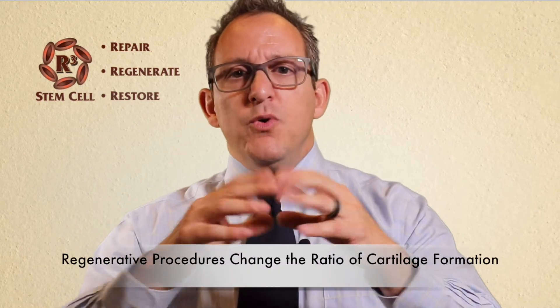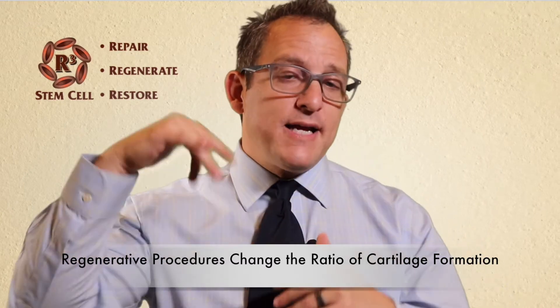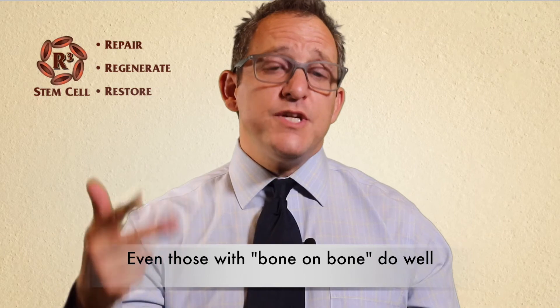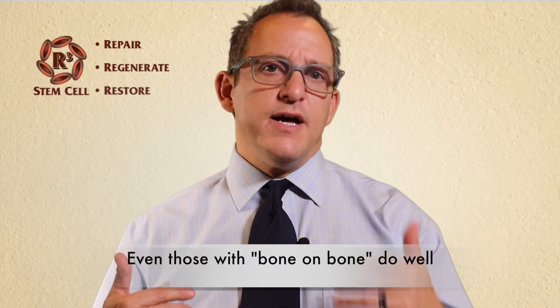We have plenty of x-rays pre and post stem cell therapy in the knee that show some increased joint space. There's no healing or cure for arthritis with these procedures — that's not what's happening. But we're changing the ratio, putting it back into your favor. How long it's going to stay in your favor is anybody's guess. The average length of time that our patients achieve significant relief is over two years, two and a half. It's going to be different depending on whether you have bone-on-bone or moderate arthritis. Even people with bone-on-bone do get significant benefit. It's not going to take you back to what God gave you, but you just need to change that ratio to help get a lot of relief from pain.